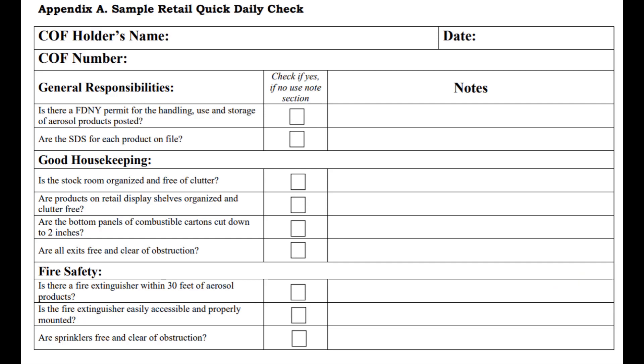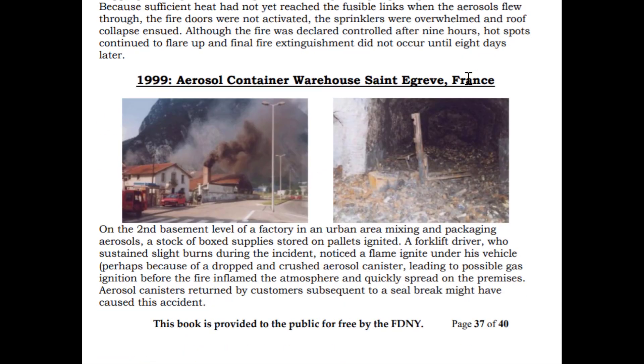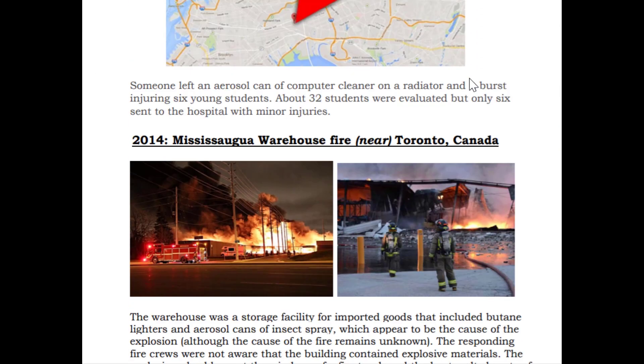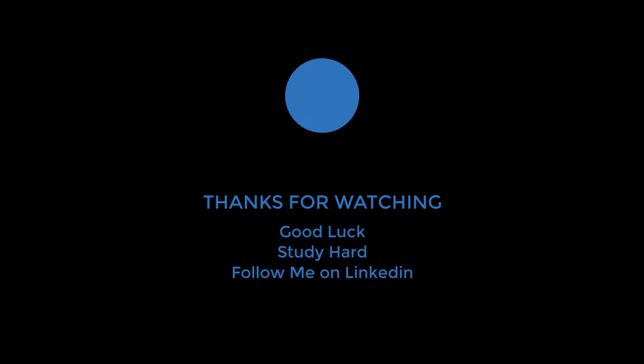Appendix A is a sample retail quick daily check. While every building is different, it's important to conduct a daily check of the building covering general responsibilities, good housekeeping, and fire safety. In the back of your study material, Appendix B will give you a sample SDS sheet. Appendix C is definitely worth a read to review several worst-case scenarios in fire safety. Once again, it is your responsibility to review this book thoroughly and understand the material in it. These booklets can be found on the fire department's website. Thank you for watching this video. Good luck on your exam and feel free to follow me on LinkedIn.